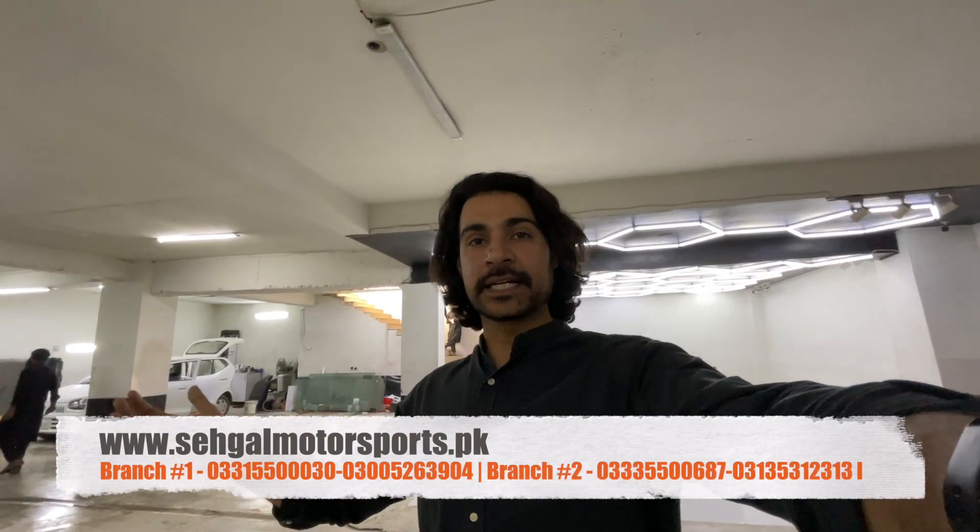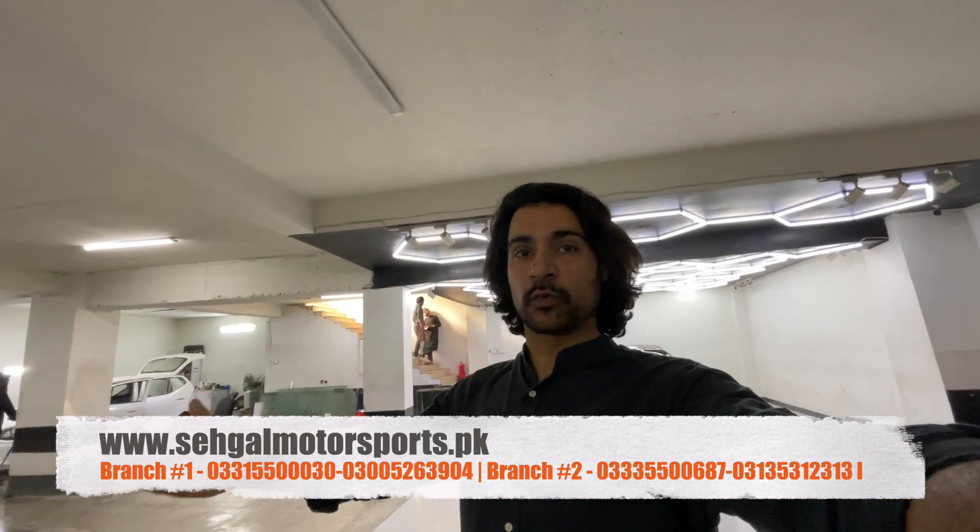As-salamu alaykum guys and welcome back to the channel. My name is Zainul Abedin. At this time I am at Saigal Motor Sports Rawalpindi in Sadar. There are two branches of Saigal Motor Sports — one is in Sadar and the other is on Rawalpindi GT Road, DHA Phase 2, Gate Number 1.